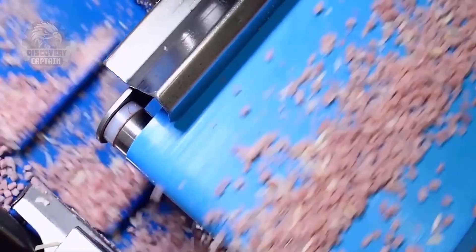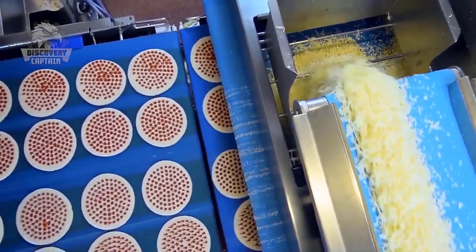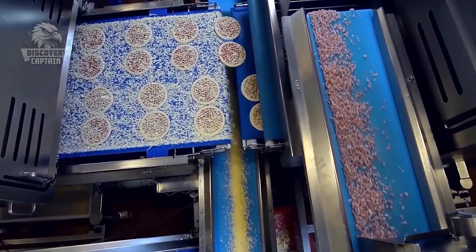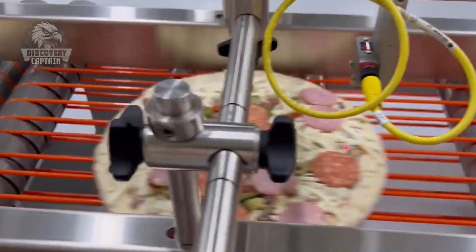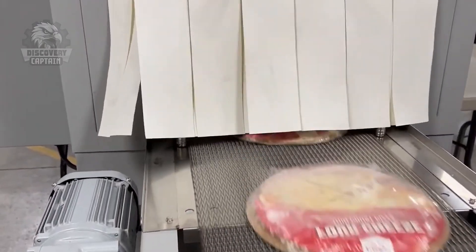They also save energy and optimize production processes, ensuring sustainable pizza manufacturing. What's the record for how many pizzas you can eat in one meal? Please share your favorite flavors and your own record in the comments below!